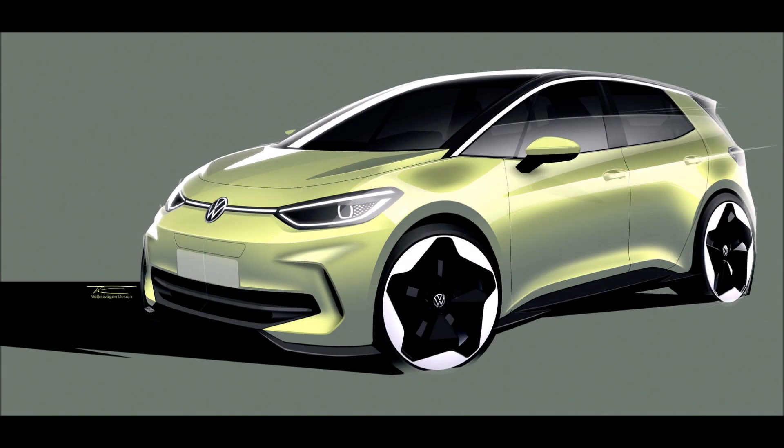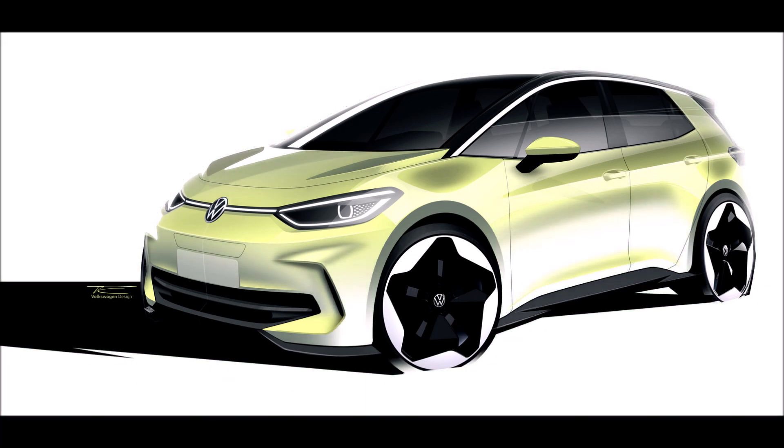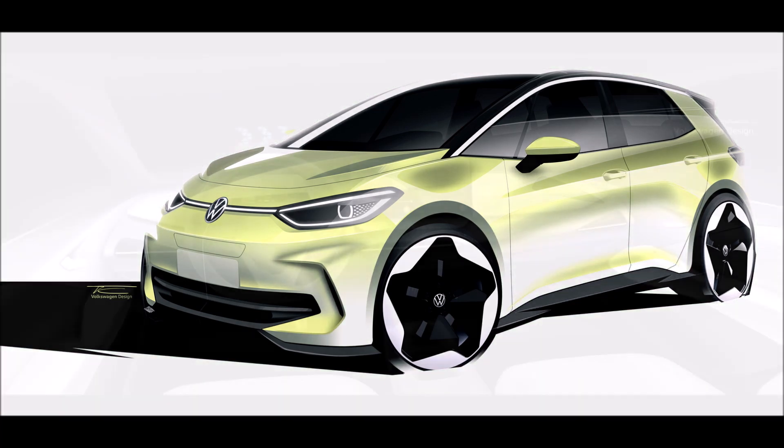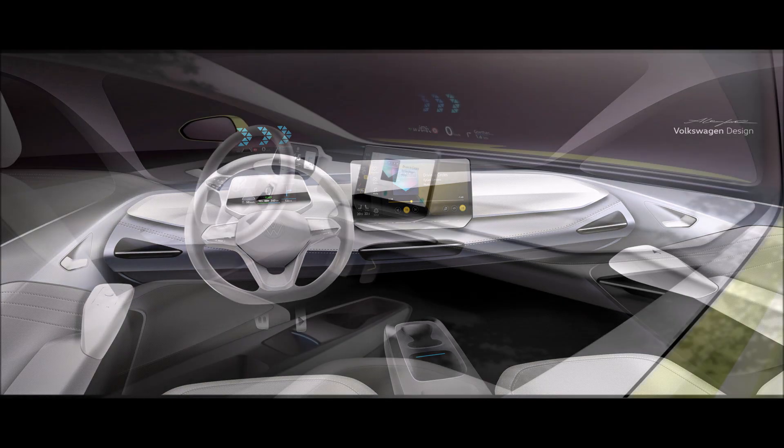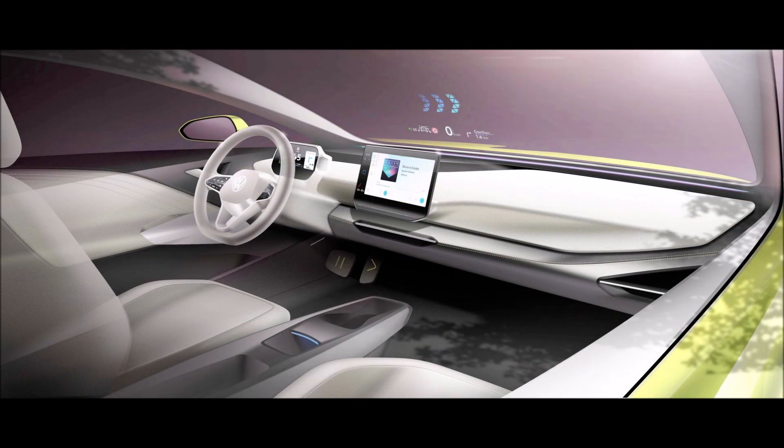The characteristic gearshift lever of the current ID.3 is gone, while the play and pause graphics on the pedals are carried over. The touch-sensitive buttons on the steering wheel appear unchanged in the sketches, although VW has confirmed they will be replaced by physical buttons in future models following criticism from customers.